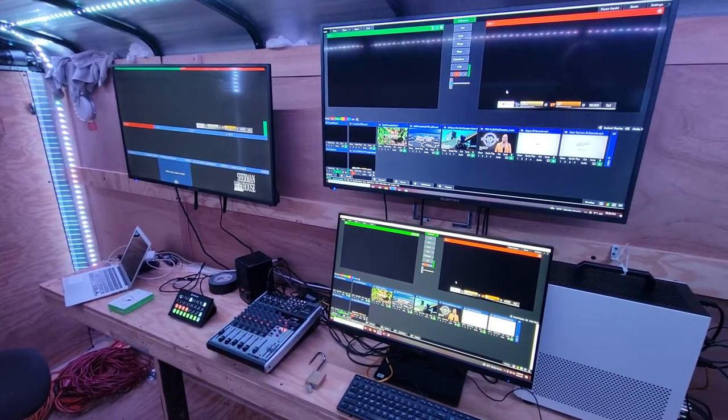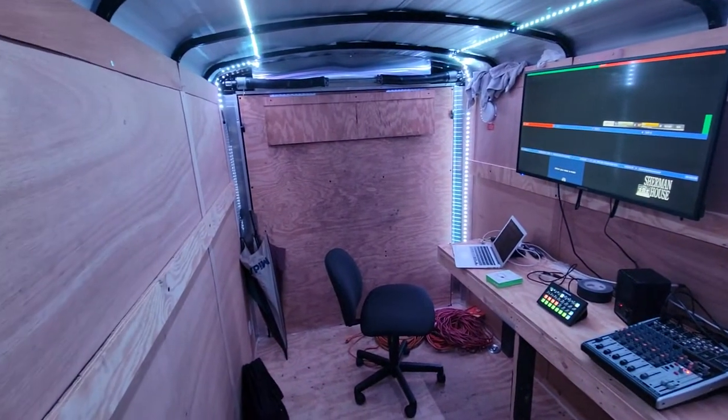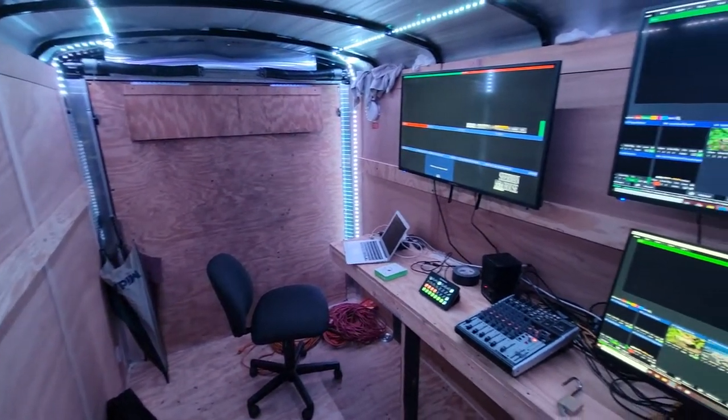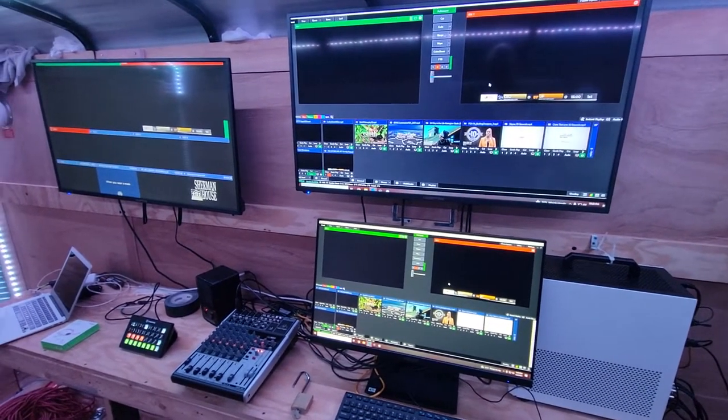I've been working on this project recently. This is a storage trailer that we are converting into a mobile production studio for the TV station at the university I work at. So let me give you a quick tour.